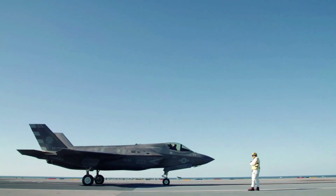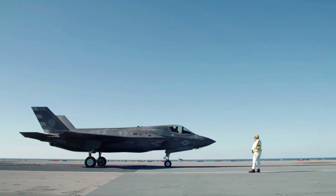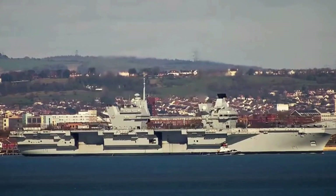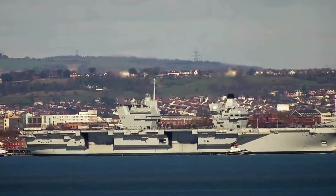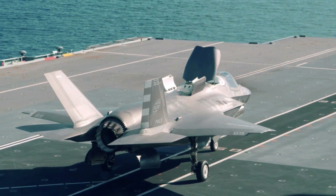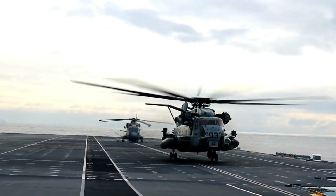At 280 meters long and weighing 65,000 tons, the HMS Prince of Wales is a formidable presence on the seas. Its flight deck spans four acres, providing ample space for various aircraft, including F-35B Lightning II stealth fighters and helicopters.